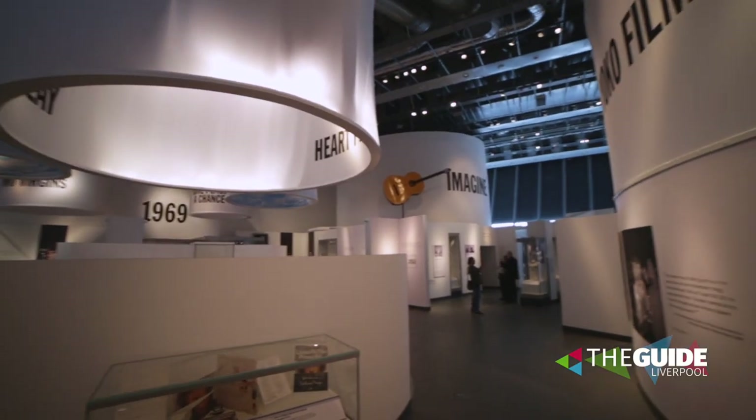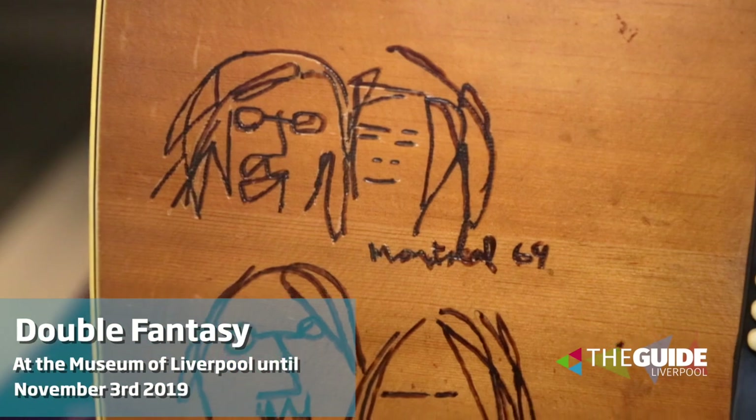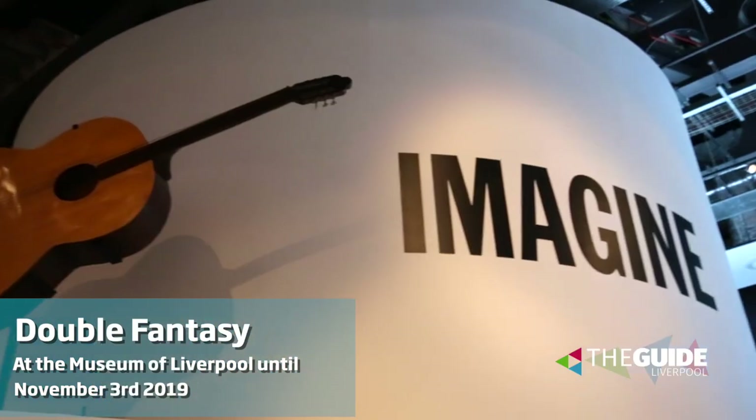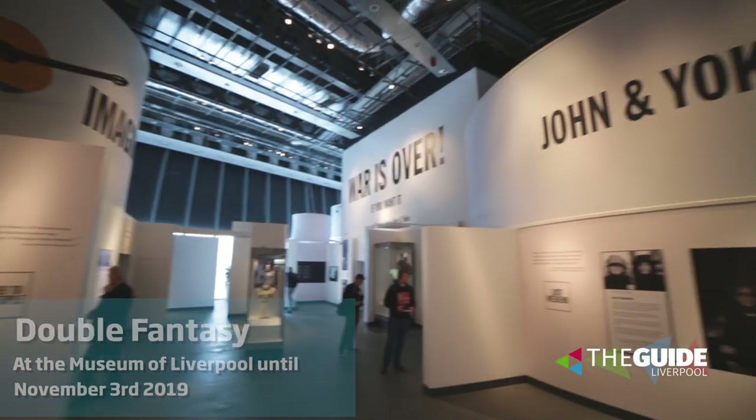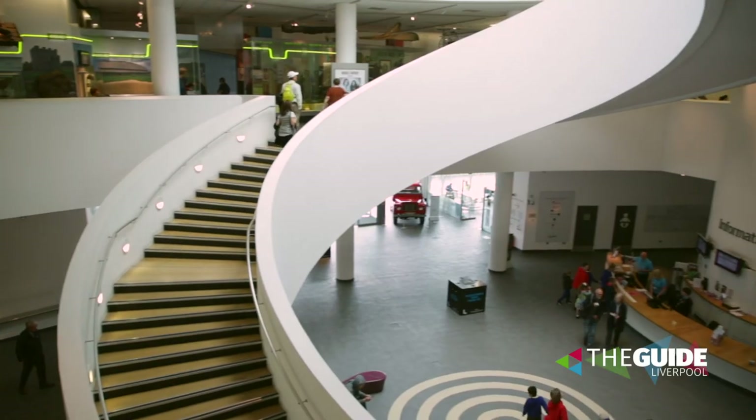We have to start with this — a major exhibition telling the beautiful story of Liverpool's most famous couple, John Lennon and Yoko Ono, in their own words. Never seen before personal objects, artworks, quotes, videos and more. Double Fantasy runs until November at the Museum of Liverpool.